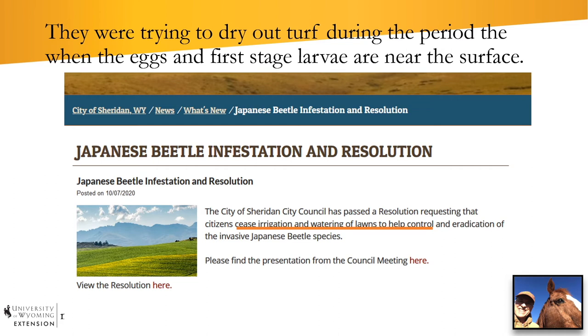By drying out turf during the period when Japanese beetle eggs and first-stage larvae are near the surface, you can cause significant mortality in that generation and help reduce numbers the following year. This is a type of management called cultural control — altering the environment. It's a good component of IPM because anything you can do to reduce a pest population without undue harm to other organisms is a helpful step.